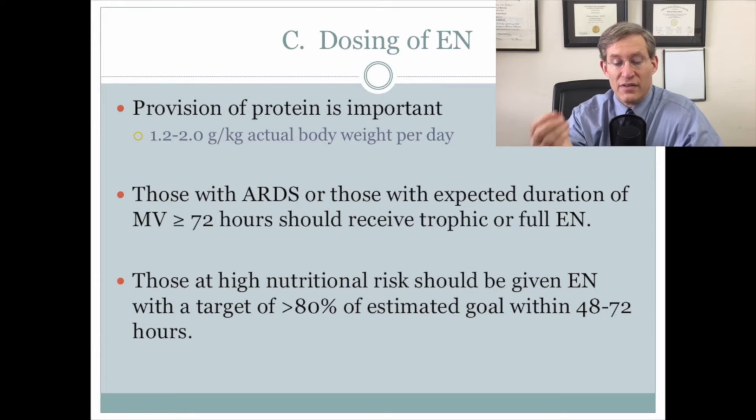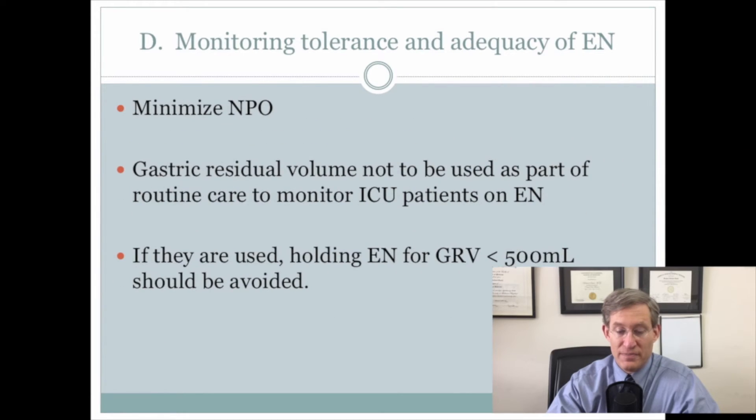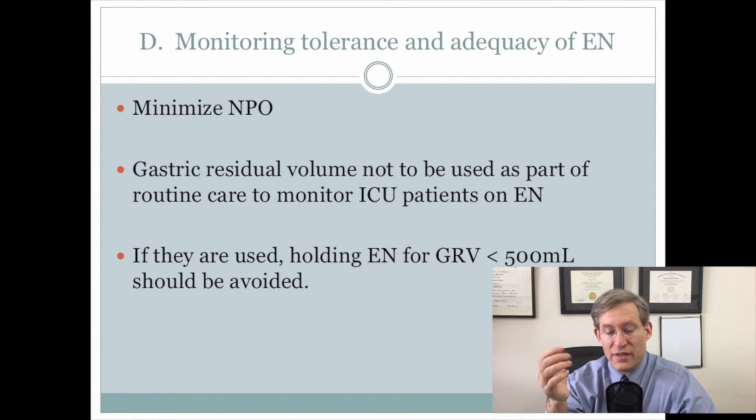Again, there was an emphasis on the provision of adequate protein. In those who have ARDS, you should start with either trophic or full nutrition. If patients are at high nutritional risk, there should be an attempt to reach 80 percent of the estimated enteral nutrition goal within the first 48 to 72 hours. A key focus was trying to minimize NPO time. Gastric residual volumes should not be used as part of routine care, and holding feeds for a gastric residual of less than 500 really should be avoided.